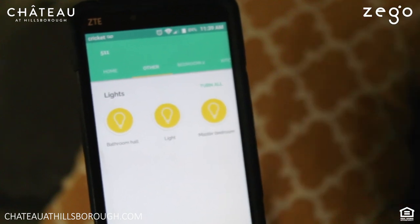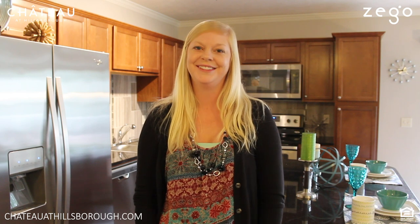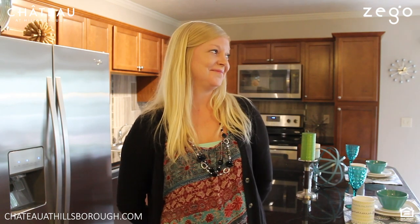Here at Chateau at Hillsboro, our apartments are smarter than yours. If you're interested in our smart home technology, give us a call at 402-657-1220. Alexa, turn the apartment light off. Thank you.